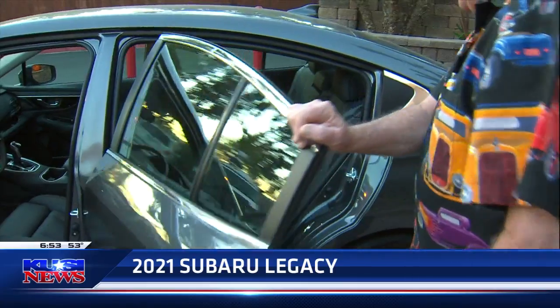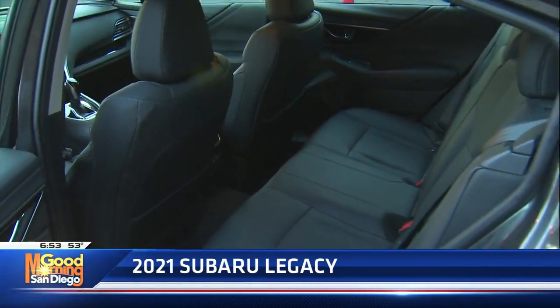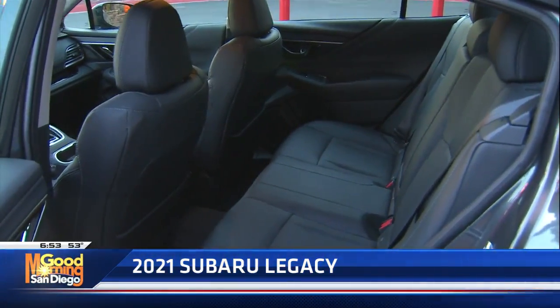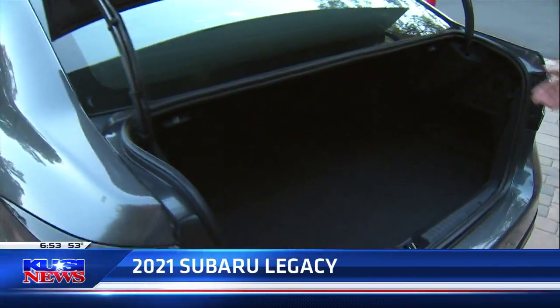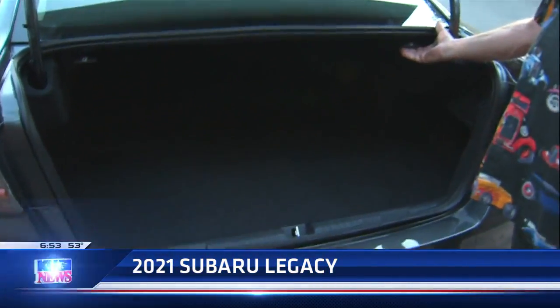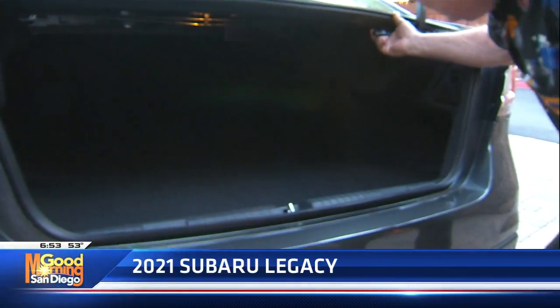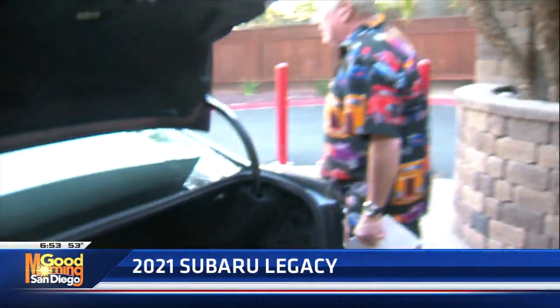Nice big back seats. My seat's all the way back and you've still got plenty of room. Nice big trunk, and I love the release handles. All you have to do is pull on these, and the second row seating does drop down. All you have to do is go in and pull on it, and you've got it.